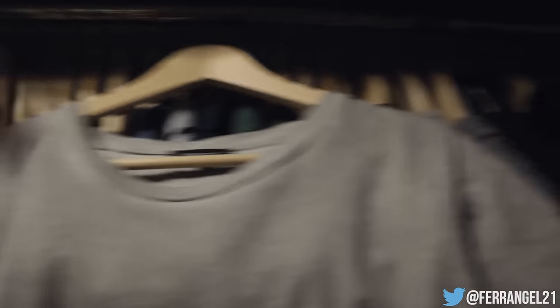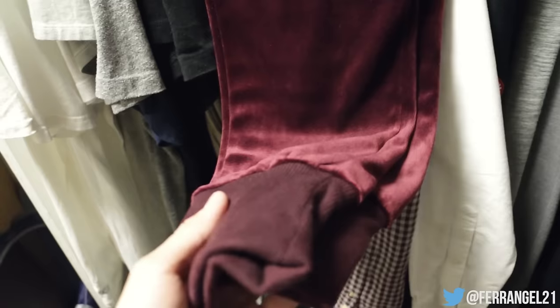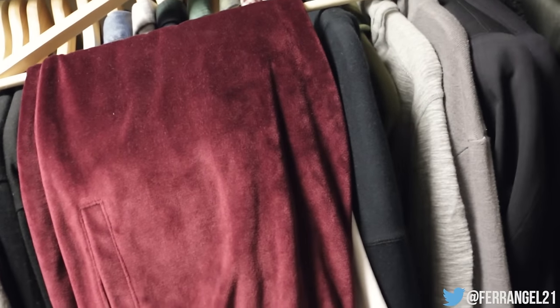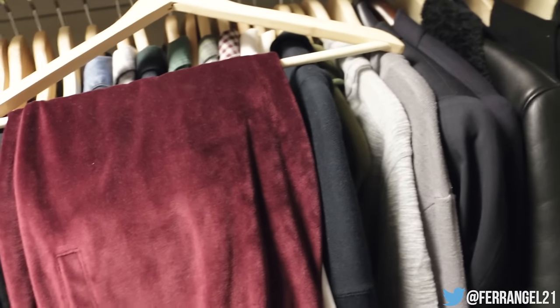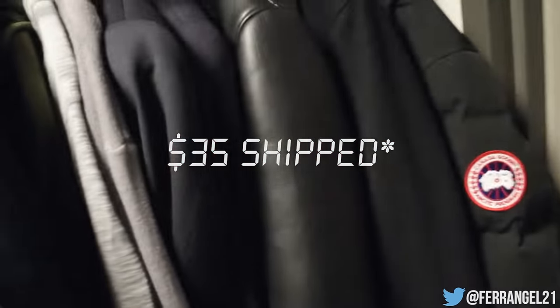I don't know if any of you guys are going to want these, and I don't even know if they're still in stock, but for those who missed out — these are the H&M velour sweatpants in maroon/burgundy. I wore these quite a few times but I've gotten my wear out of them. They were around $20 to $30 retail. I'll just do $25 shipped — retail plus shipping. If these are still in stock, let me know in the comments.